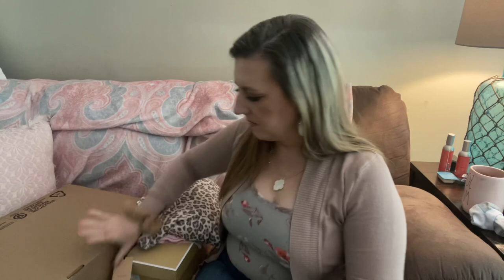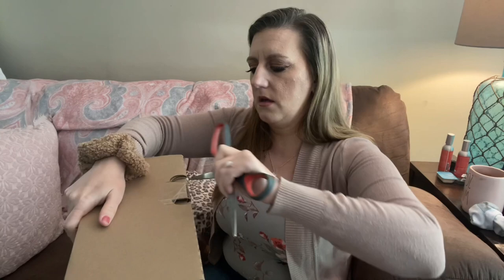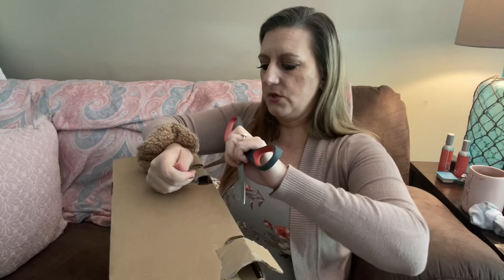This is by Honeydew Intimates — yeah, this is more like sleepwear in my opinion. There is stuff to return; they did provide return labels. This might be my garden shoes in here. Nordstrom sends everything in like 6,000 boxes — I don't know why; I don't know if they're coming from different stores.